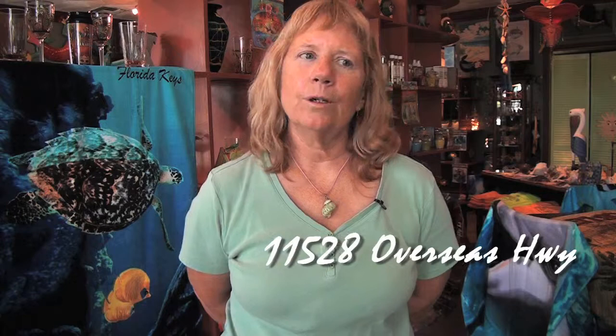We're located at exactly mile marker 53 — it's right outside our door, as a matter of fact, if you're heading north on US-1. It's 11528 Overseas Highway, just south of Akakut. We're open every day from 10 a.m. until at least 5 p.m. The phone number is 305-289-0250. Hope you stop in soon. Thank you.